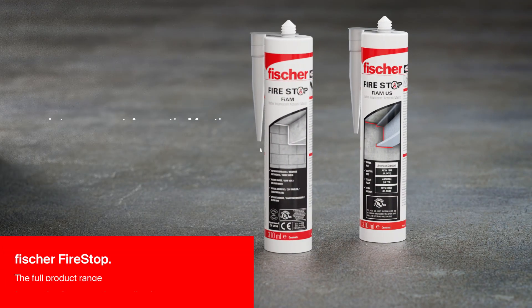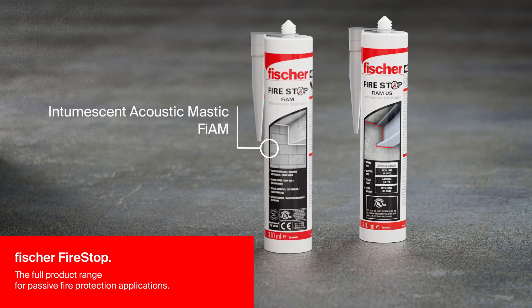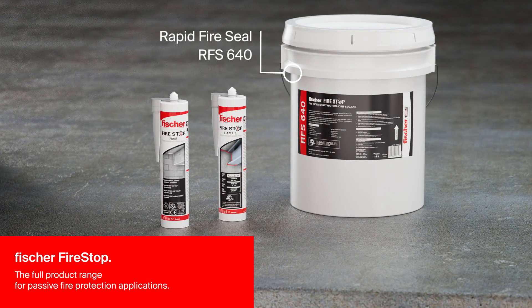The Fischer Fire Stop range offers everything required for effective fire stopping, for all types of applications.